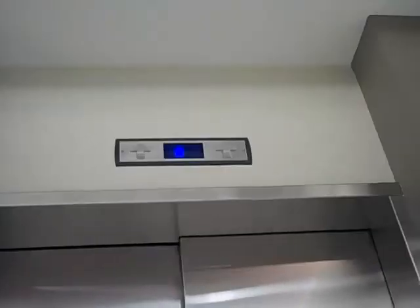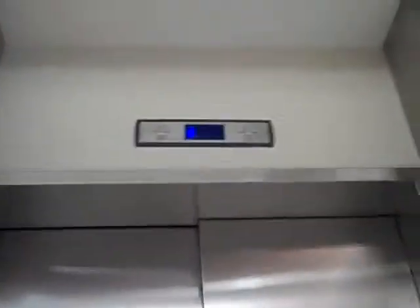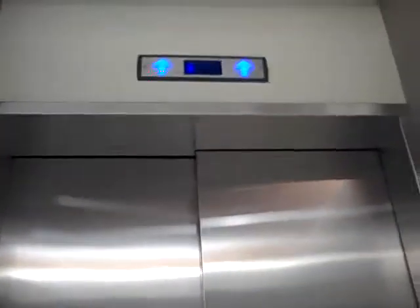Here we are. Let's try to get this elevator — the bigger elevator. How come we get this one? We got it. This one has a weird door.